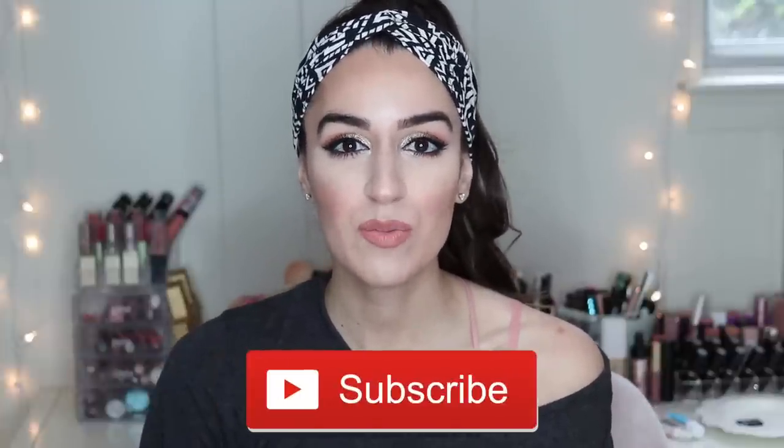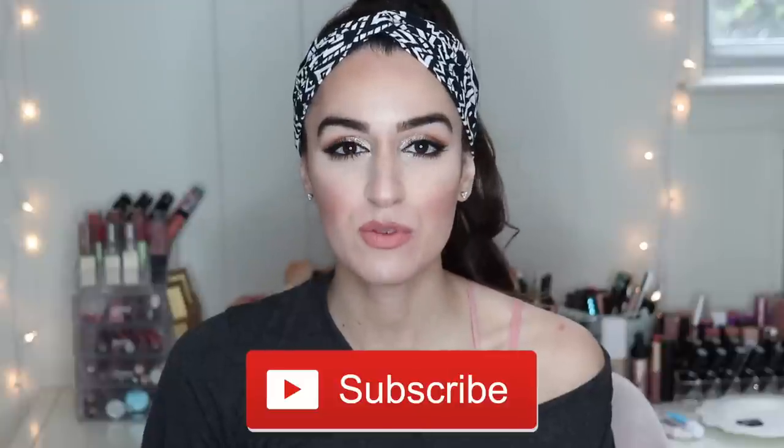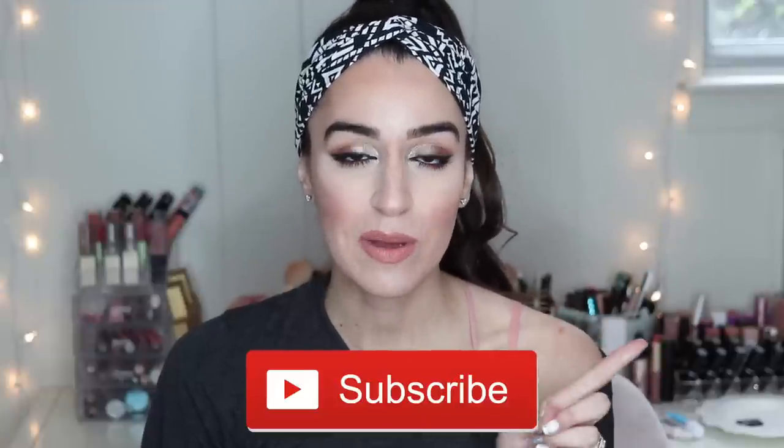If you guys have not subscribed yet to my channel, I hope you will — it's the first link down below in my description box. Make sure you guys hit that notification bell so you don't miss out on any future videos. I know notifications on YouTube have been so spotty recently, so also just make sure you guys are following me on all my social media platforms. Today's video also has a really fun giveaway so I'm going to be talking about that in a few — definitely just keep watching.